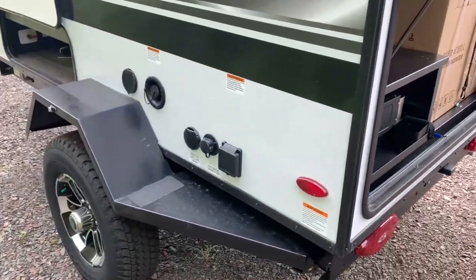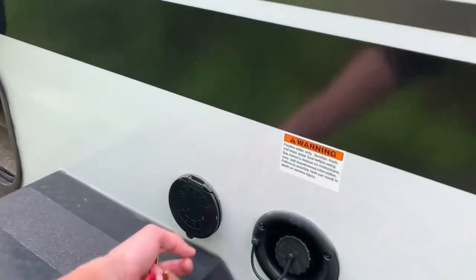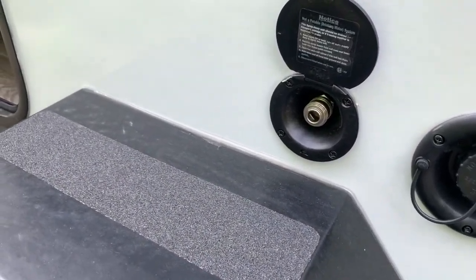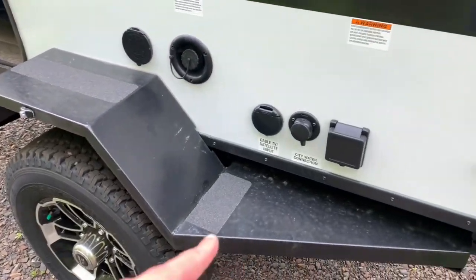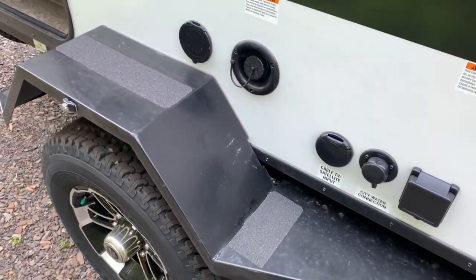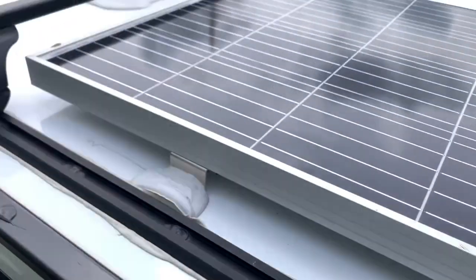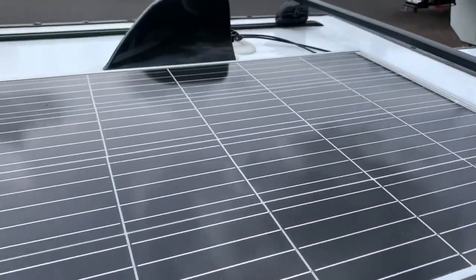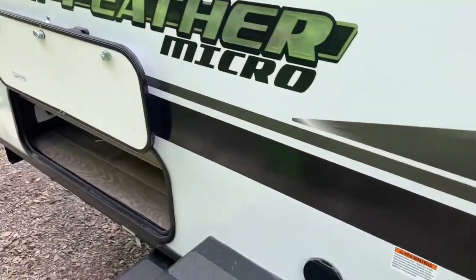On the other side, you'll find your 30-amp connection. You've got your city water, your tank fill, and a little spray port — if you wanted to do a little outside shower, you could do that. Hook the hose right onto there and you'd be good to go. What's nice about these wheel wells is you can step up onto them. They are fully standable, so you can get up and get onto your roof and clean off your panel, check your vents, or put anything up on your roof rack. Very easy access.